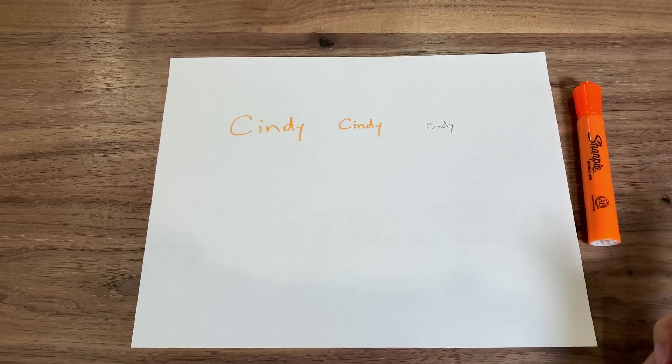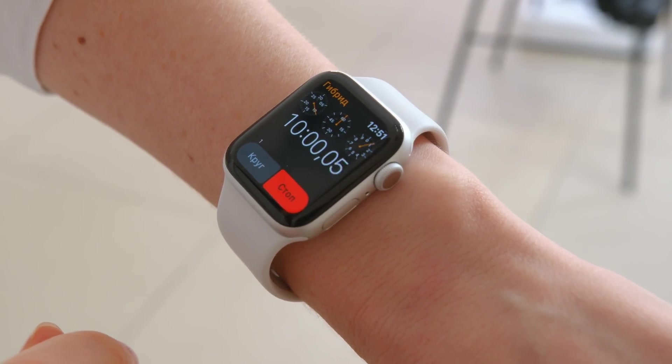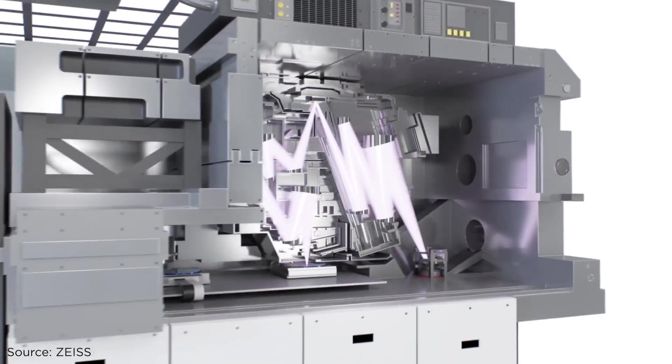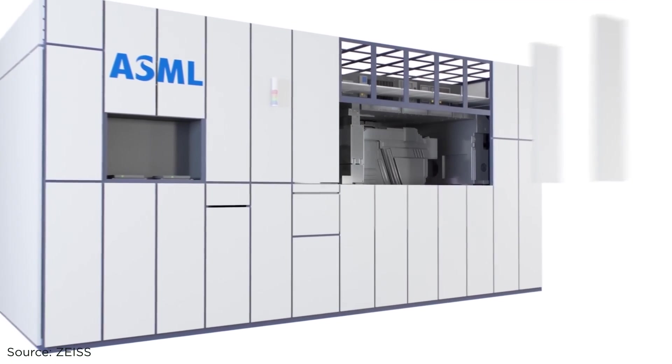If you own a relatively new smartphone or a smartwatch, you've likely benefited from EUV lithography technology. China has not been able to get its hands on these sophisticated machines. When President Trump was in office, he pressed the Dutch government not to sell the most advanced machines to China.